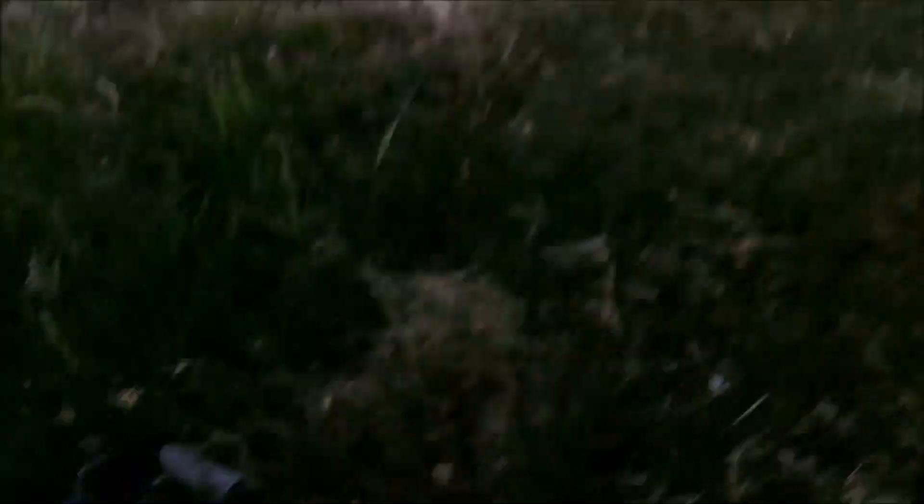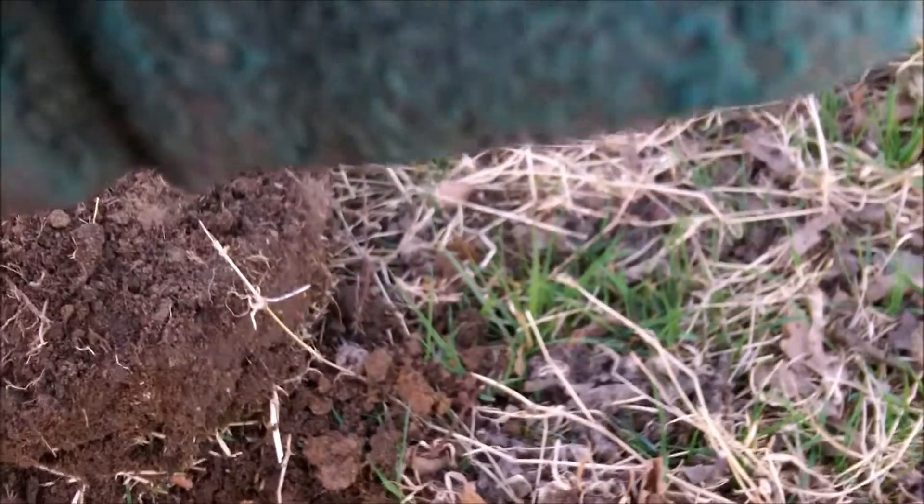I've got my second coin of the day, right under some tree roots from this tree I think. It's a big penny — there's the harp again. I'm guessing it's probably George IV again, but it's a bit corroded on that side, so I'll have a look later. Catch you in a bit.